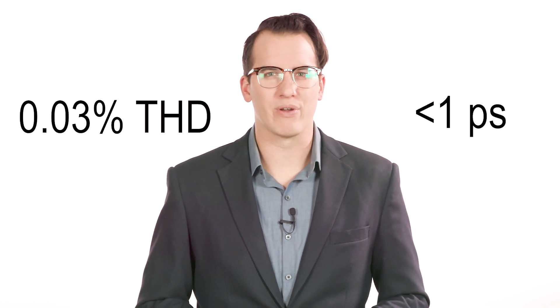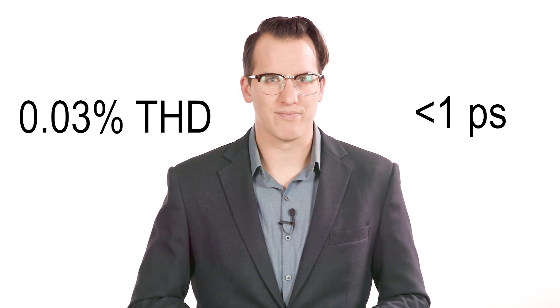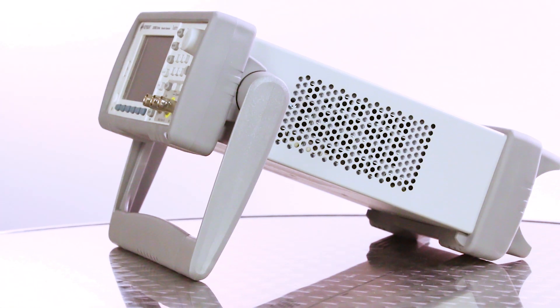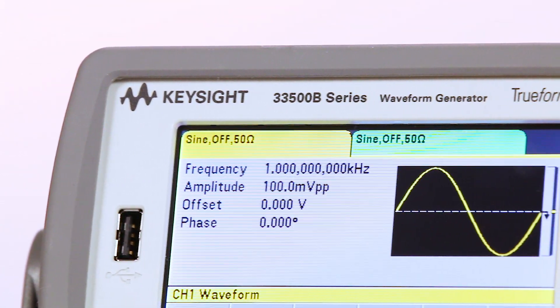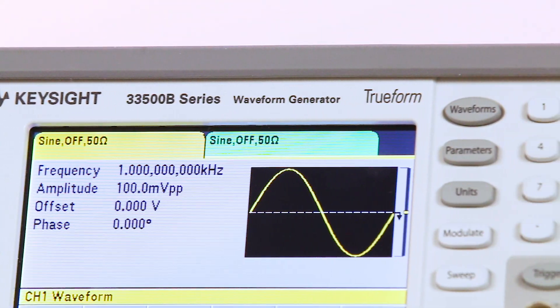TrueForm offers precise, low-noise signals with the lowest jitter at less than one picosecond and lowest harmonic distortion in its class — 0.03% total harmonic distortion. TrueForm ARBs ensure every waveform point is accurately represented with up to 64 mega samples per channel, playing every point in your signal exactly as you designed it.